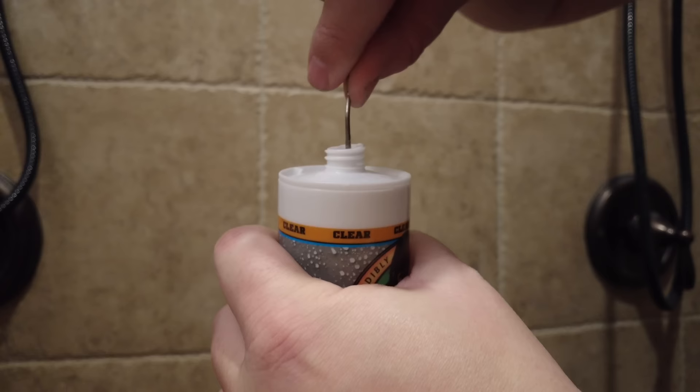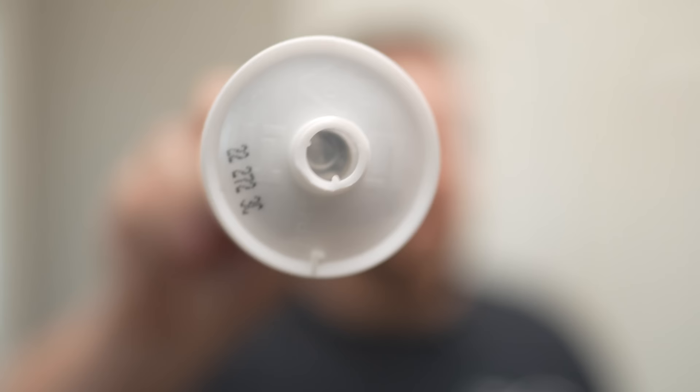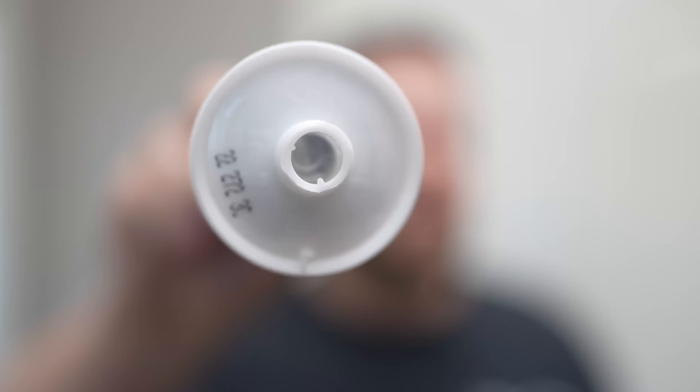Some caulk tubes have a seal inside that needs to be punctured. On this example, the end screws off, and there's a foil seal inside that just needs to be punctured with a utility knife, a nail, or the puncture tool typically found on caulk guns. Make sure you spread that foil seal apart — it'll make the caulk a lot easier to apply.